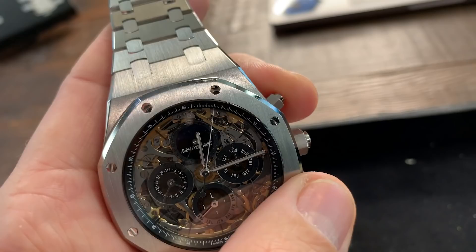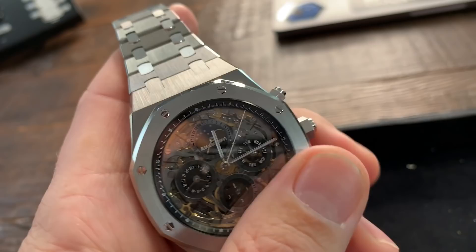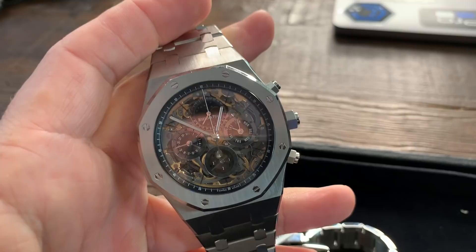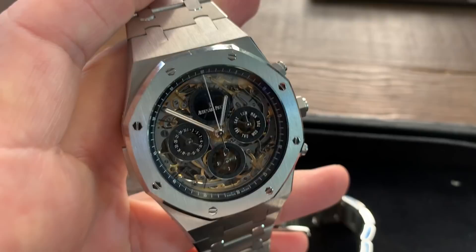Split-second chronograph: set it off, split it, put it back, stop it, and reset it. It's not a flyback chronograph. Minute repeater — I mentioned this watch is made in titanium, and the general consensus is that minute repeaters sound best in titanium. Let me shut this off and let you guys be the judge. That sounds amazing — in my opinion. Let me know what you think.